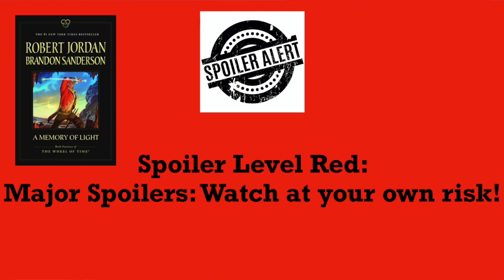This video will carry a spoiler rating of red, with spoilers all the way through A Memory of Light. Please watch the video at your own risk.